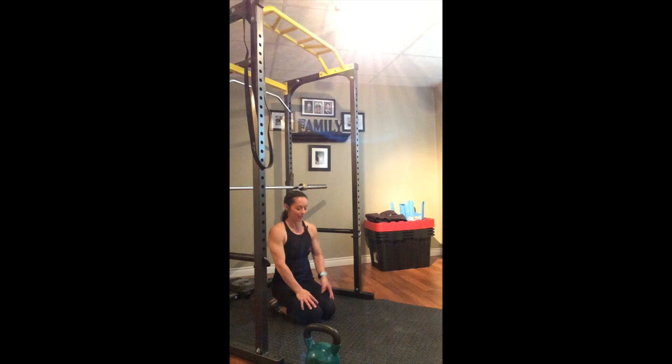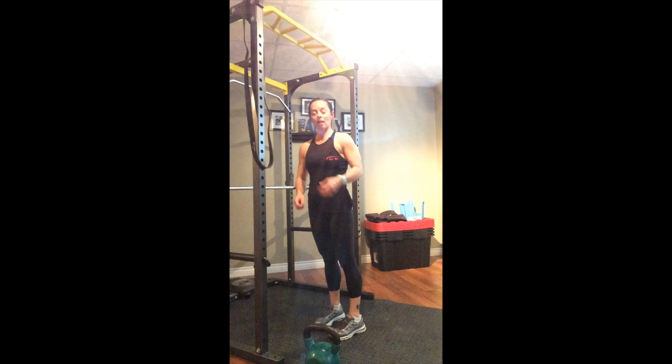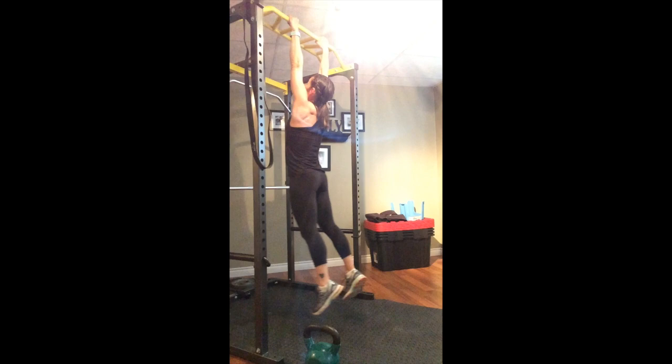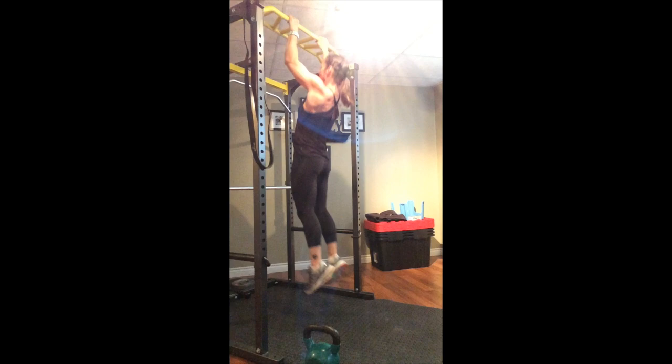If you want to grab a quick drink before we go into our last set of exercises for today, please feel free — you have about 15 seconds. All right, are we ready? Let's finish up that last set. Inverted row, pull-ups, or bent-over row — let's begin. One, two, three, four, and five.